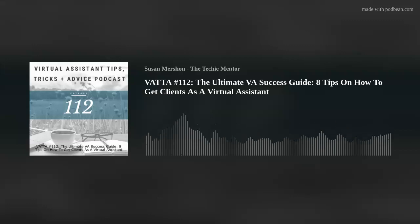Hey everybody, Susan Machan here, the Techie Mentor. Just a big thank you for listening to this podcast, the Virtual Assistant Tips, Tricks, and Advice channel where I share all things Virtual Assistant every week with no fluff, just the stuff that gets results. Hello my friends and welcome to this week's episode.